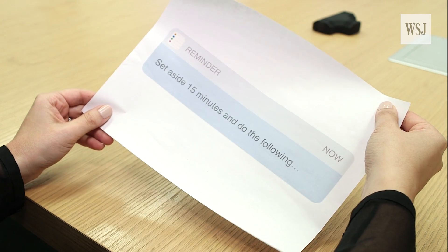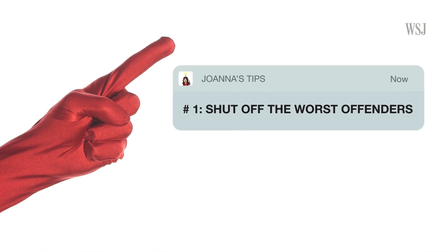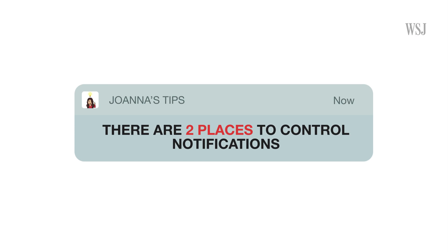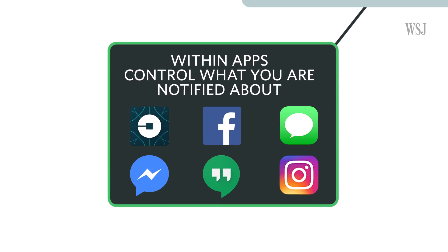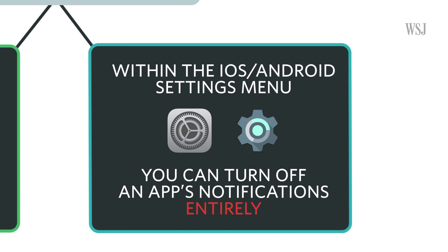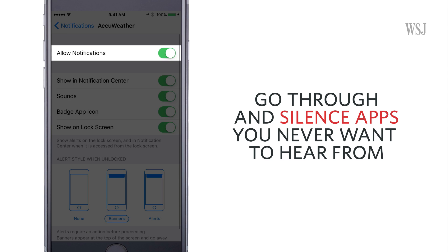Set aside 15 minutes and do the following. Number one: shut off the worst offenders. There are two places to control notifications — within the apps themselves, you can attempt to control what you're notified about. Within the iOS and Android notifications settings menu, you can turn off notifications entirely for apps. Go through the list of apps and silence the ones you never want to hear from.